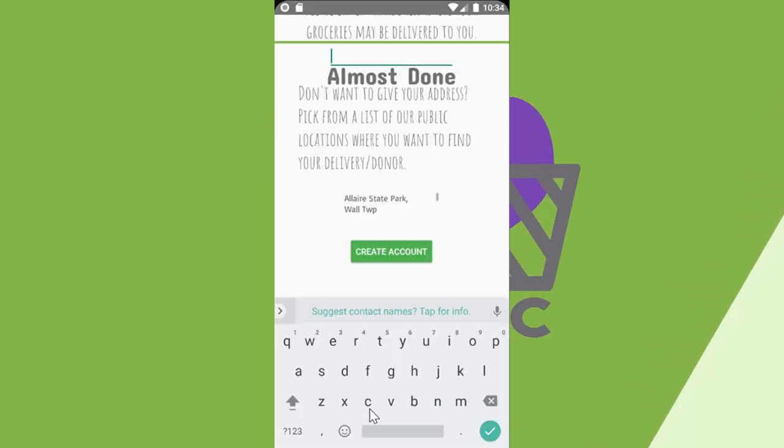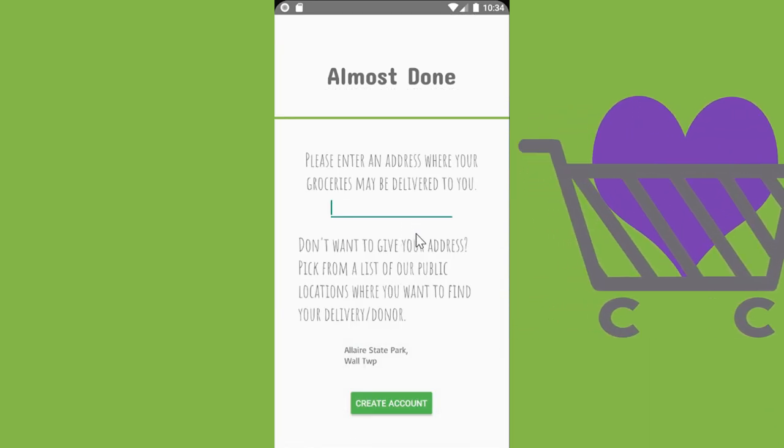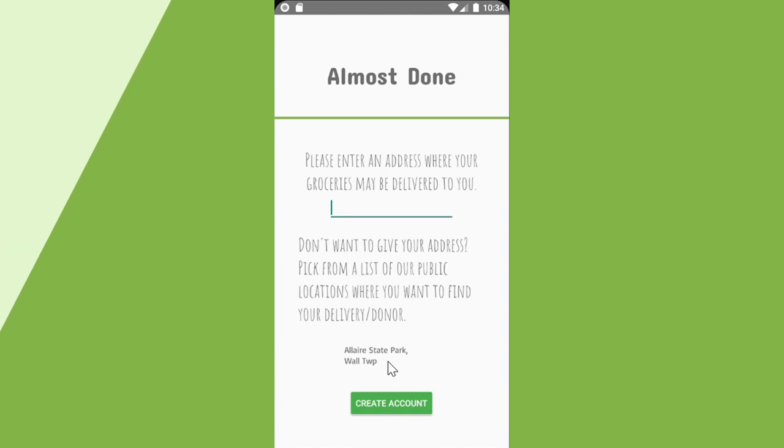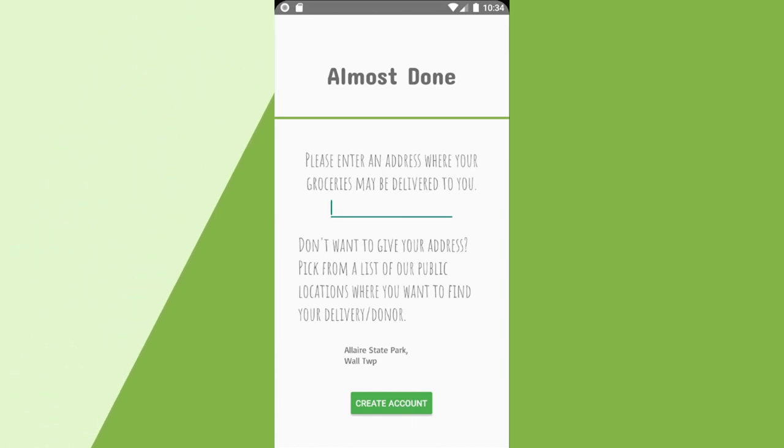Finally, if the user chooses the shopper option, they will be asked to enter their home address. Shoppers also have the option to abstain from giving their information, opting to instead pick from a list of public locations to pick up their goods.